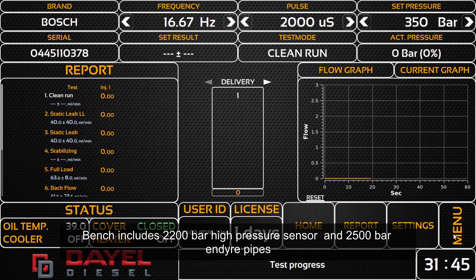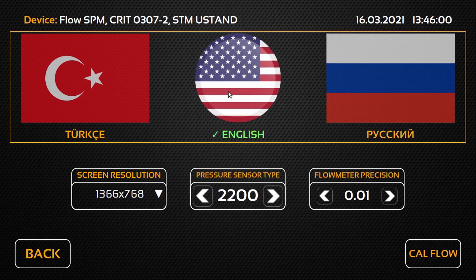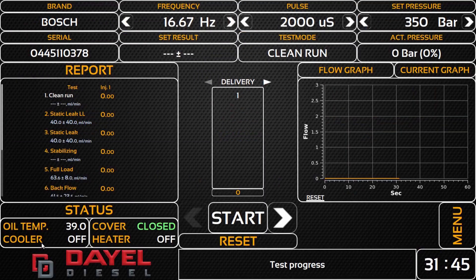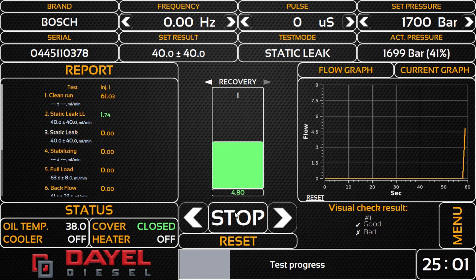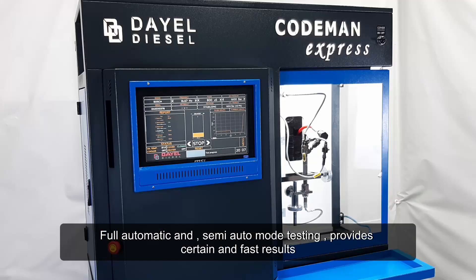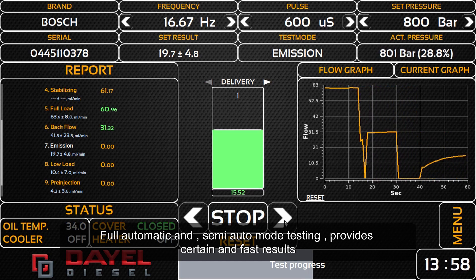The bench includes a 2200 bar high-pressure sensor and 2500 bar endure pipes. Full automatic and semi-auto mode testing provides certain and fast results.